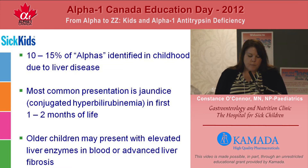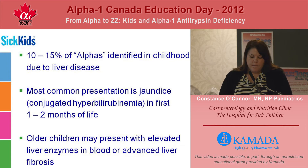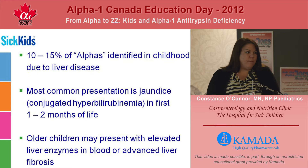The most common presentation is jaundice caused by conjugated hyperbilirubinemia in the first one to two months of life. It's difficult to make this diagnosis as many of these children will have spontaneous clearance of their jaundice before a thorough investigation has been made. We know that jaundice in infants is very common — about 40% of all infants are jaundiced. The majority of those have a benign form of jaundice caused either by breastfeeding or what we call normal baby jaundice.